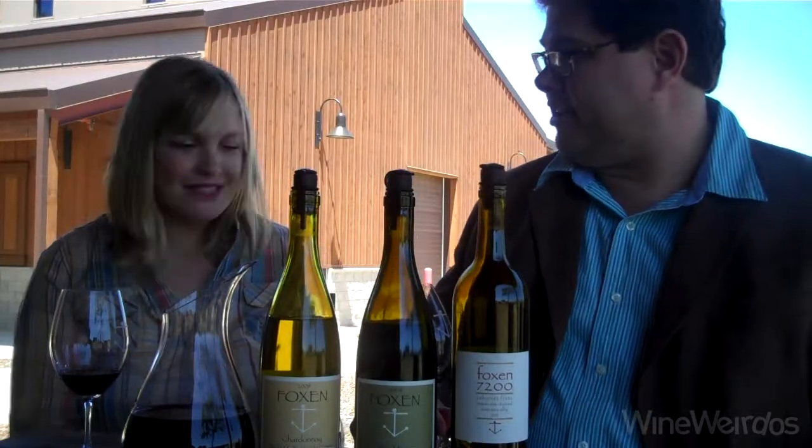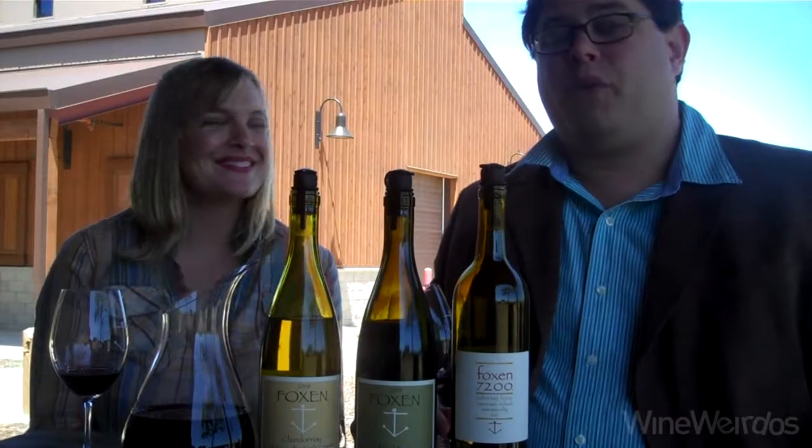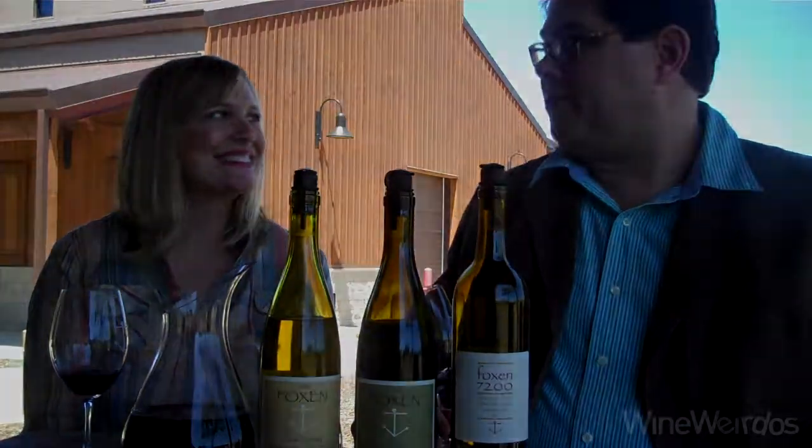As were all the wines we tasted here at Foxen, Santa Maria Valley. Really appreciate your time, Allison. Thanks for coming out. Thanks for having me. For WineWeirdos.com, I'm Mike, signing out.